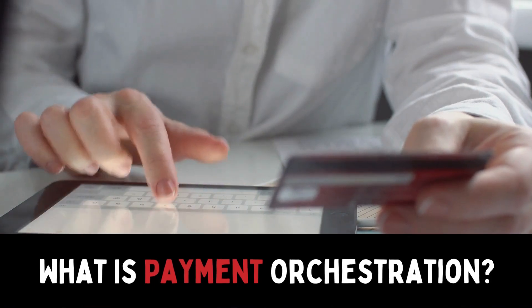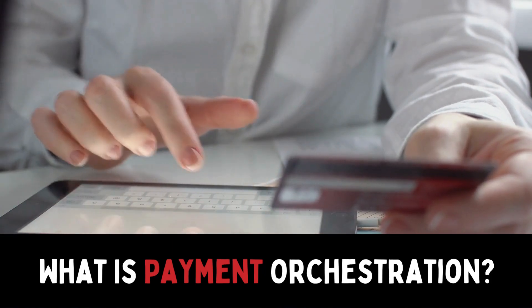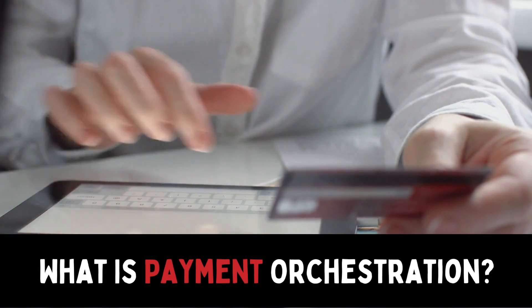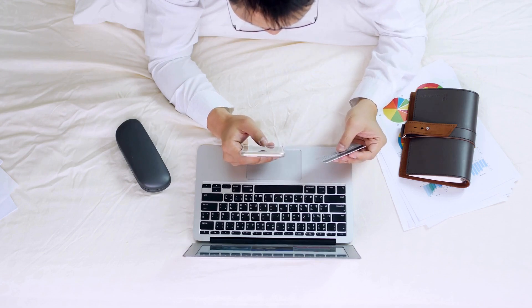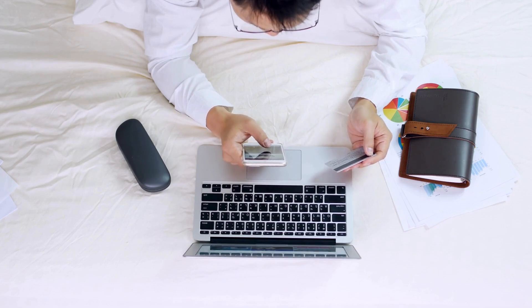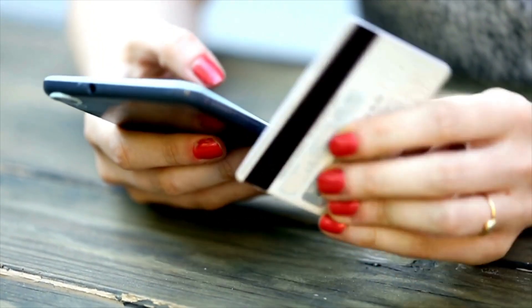First of all, let's discuss what payment orchestration is. Payment orchestration uses technology to create seamless, real-time connectivity between businesses and their banking partners. This simplifies the process of making and receiving payments from various sources worldwide, ensuring quick, secure, and compliant payment operations. The ultimate goal of payment orchestration is to enhance the overall payment process for businesses and customers alike.